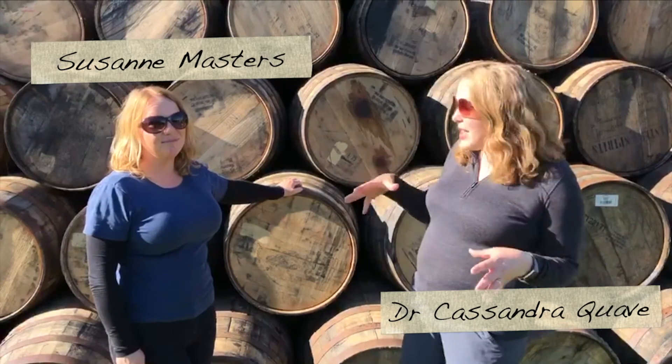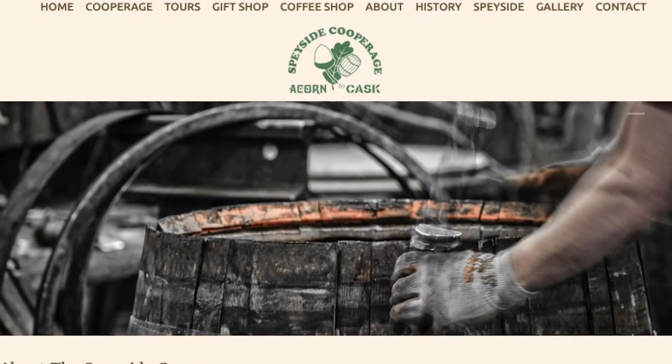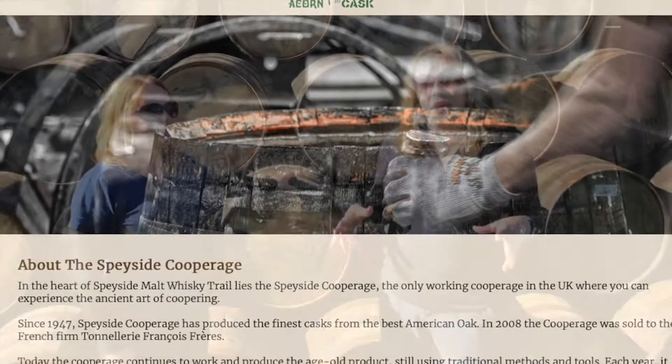We're in Speyside at the Speyside Cooperage, and this is a really special place because this is where they not only make barrels but they also refurbish — basically repair, take apart, and rebuild old whiskey barrels for new uses. Let's get started.